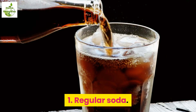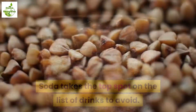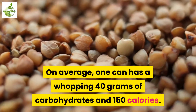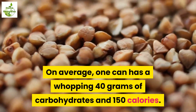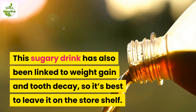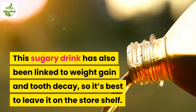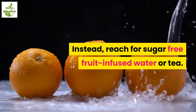1. Regular soda. Soda takes the top spot on the list of drinks to avoid. On average, one can has a whopping 40 grams of carbohydrates and 150 calories. This sugary drink has also been linked to weight gain and tooth decay, so it's best to leave it on the store shelf. Instead, reach for sugar-free fruit-infused water or tea.